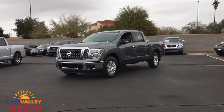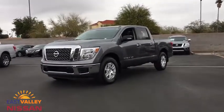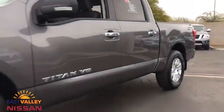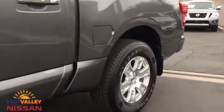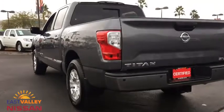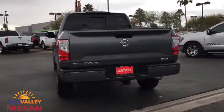2018 Nissan Titan. The Titan houses the Endurance V8 engine, the largest standard truck engine in its class. But the benefits don't stop there. The massive interior cabin boasts a fold-up rear bench seat and a flat loading floor. When it comes to power and comfort, the Titan can't be beat.